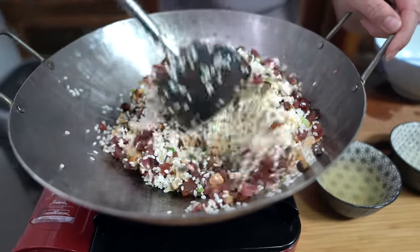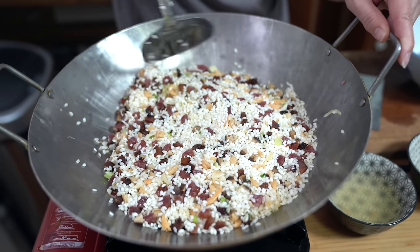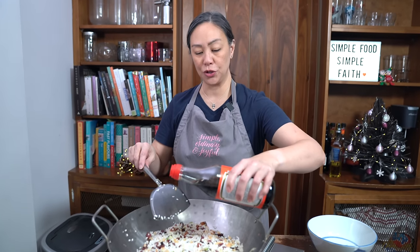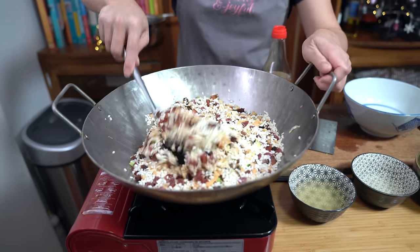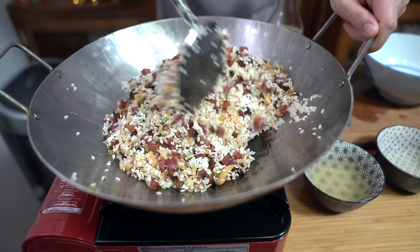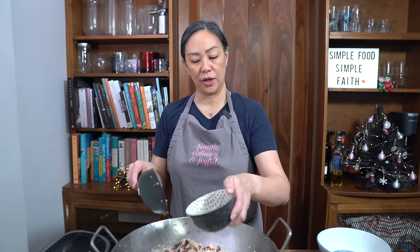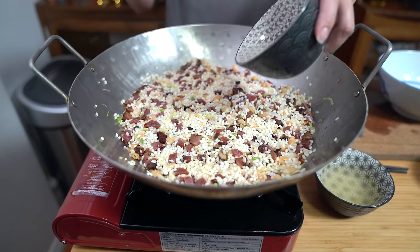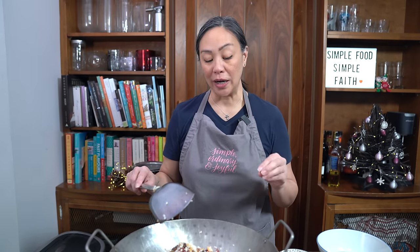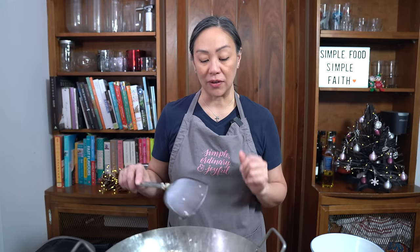We're going to flatten the rice and start adding our liquid. Adding two tablespoons of regular soy sauce first — give that a stir. Then flatten it out and start with the scallop water, adding about a quarter cup at a time. We're waiting for the liquid to evaporate — you can tell by listening. Once all the liquid has evaporated, give it a stir and add another quarter cup. Then we move on to the shrimp water, again adding about a quarter cup at a time.